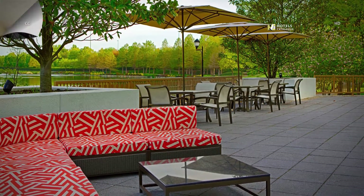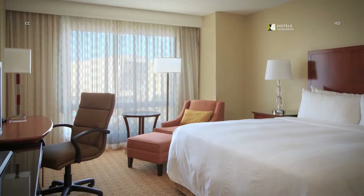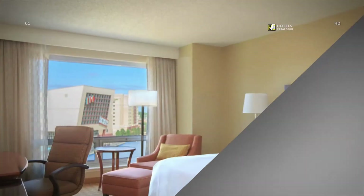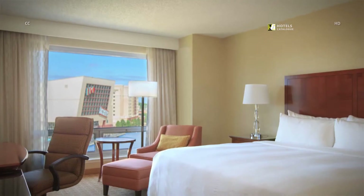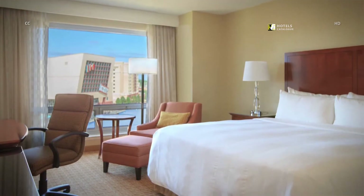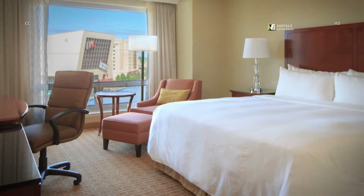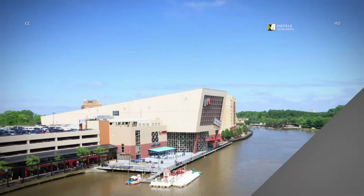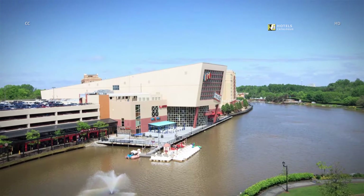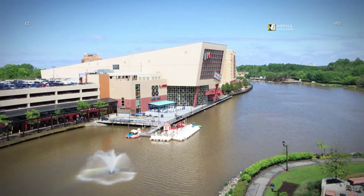Whether staying with us for a night or the week, our well-appointed King Guest Rooms offer a relaxing retreat. Elevate your stay with guest rooms overlooking the pristine lake. As you enjoy the view from our floor-to-ceiling windows, savor a cup of coffee brewed in the comfort of your room. Later, sink into our pillow-top beds as you end the day.